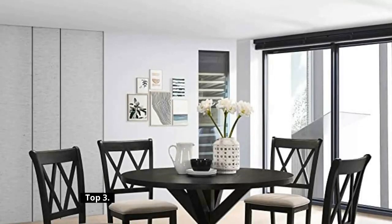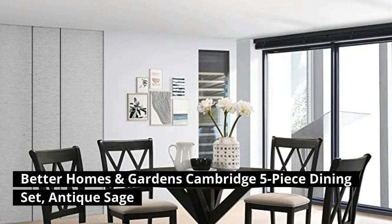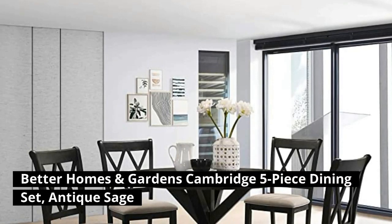Top 3: Better Homes and Gardens Cambridge 5-Piece Dining Set, Antique Sage.